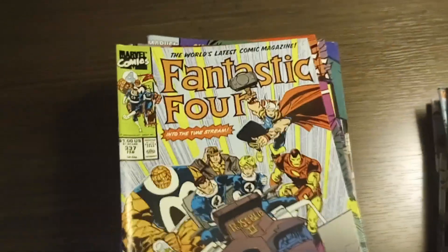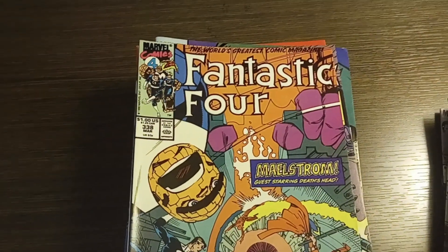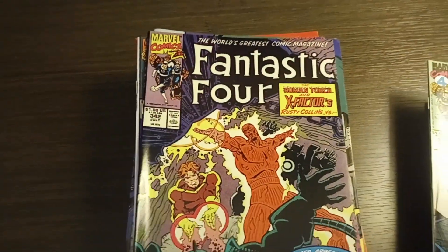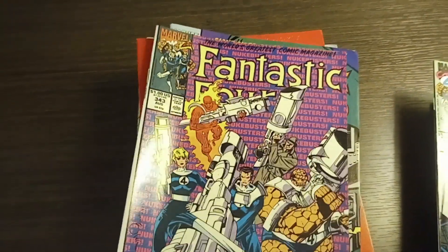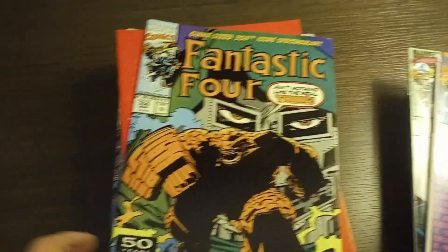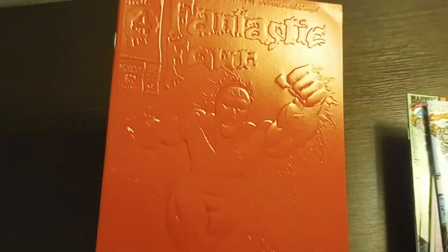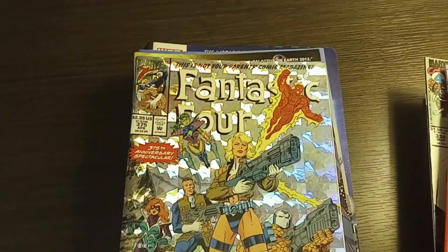Fantastic Four number 337, Fantastic Four number 338, Fantastic Four number 342, Fantastic Four number 343, Fantastic Four number 350, Fantastic Four number 371 — I think this is the second printing; I think the first printing was a white cover — and Fantastic Four number 375.